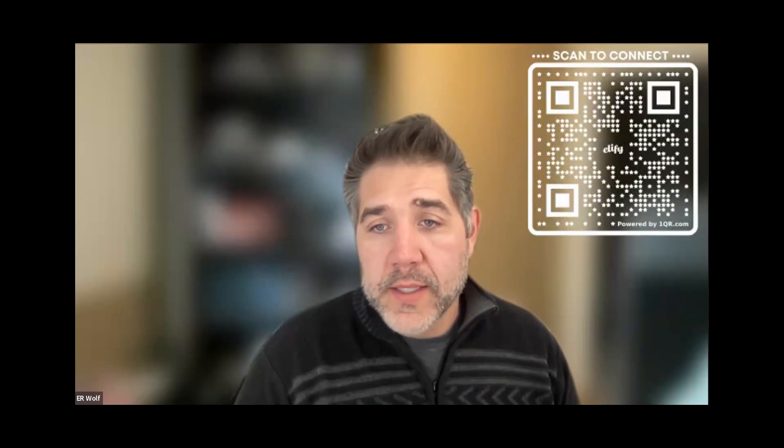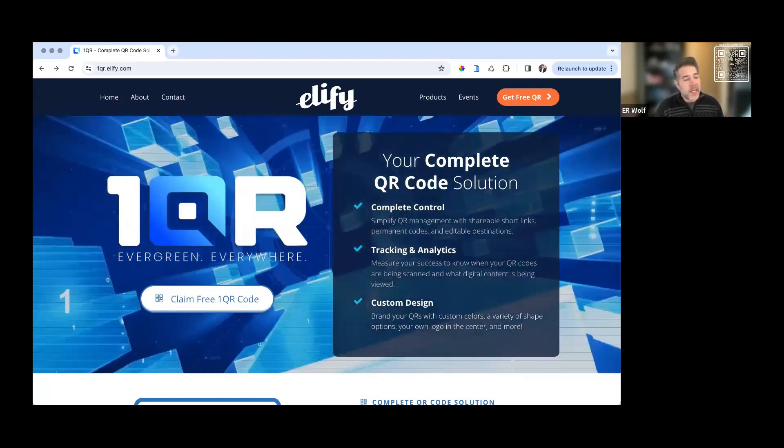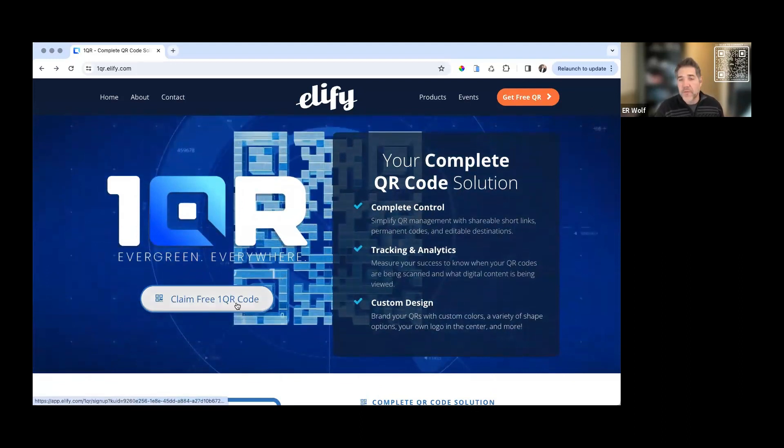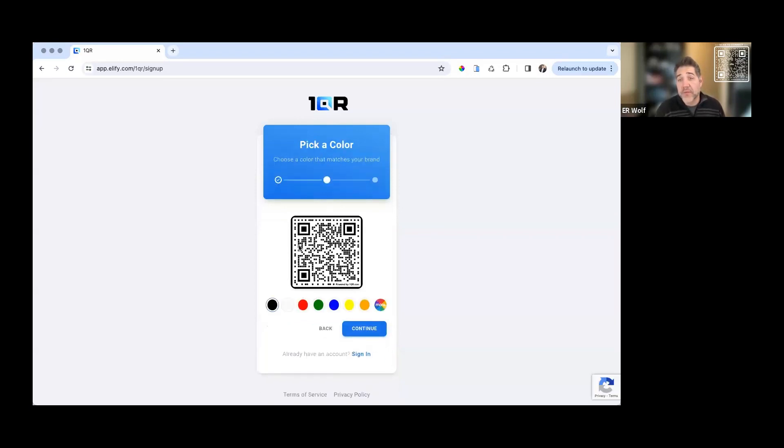I'm going to share my screen and we're going to go through a quick demo. If you're following along or watching this in replay, you can go to OneQR.com. It will take you to this page and you can claim your free OneQR code just by clicking right here. We'll click on here and it'll take you to a quick sign-up enrollment flow. You'll put in a destination link — let's go ahead and go to OneQR.com. Then we'll click continue. We can give our code a color. OneQR gives you the capability to create an evergreen dynamic code that you can update over and over again, and you can match it to the look and feel of your brand.